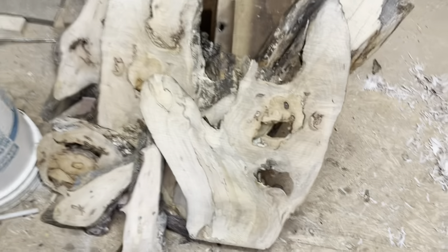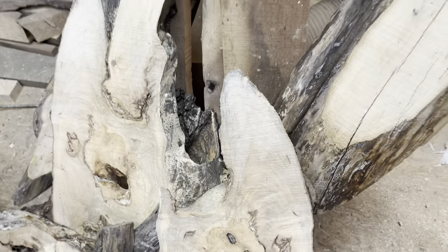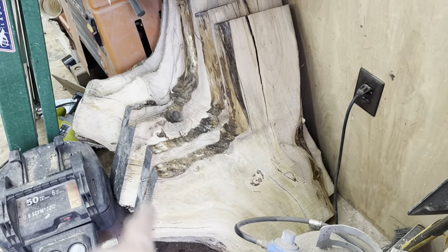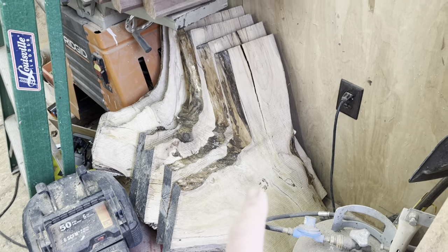This is some more of the stuff that I sawed the other day. This is some really figured maple — kind of some burly maple down in here. These are going to make really cool epoxy pours. And then over here is the same tree, but a big crotch section that I slabbed up. I'm probably going to make some round side tables out of these with some epoxy. I think that would be really cool, but they have to dry first.